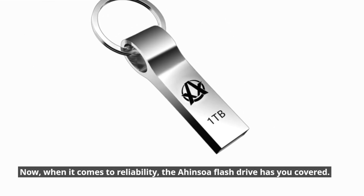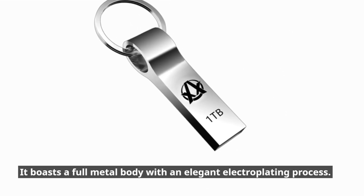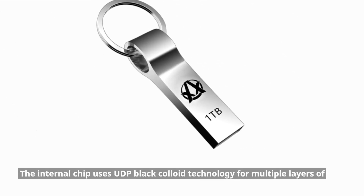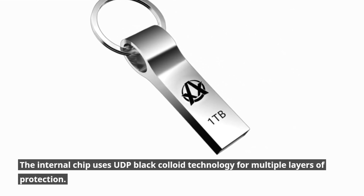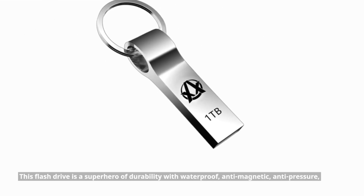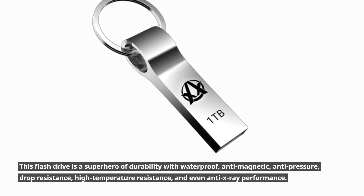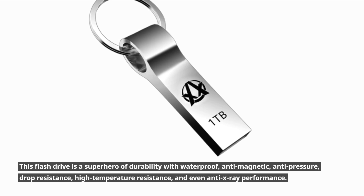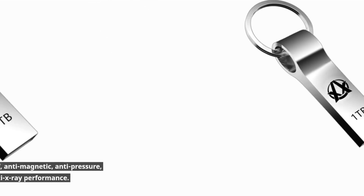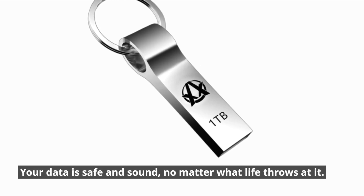Now, when it comes to reliability, the Ahansoa flash drive has you covered. It boasts a full metal body with an elegant electroplating process. The internal chip uses UDP black colloid technology for multiple layers of protection. This flash drive is a superhero of durability with waterproof, anti-magnetic, anti-pressure, drop resistance, high temperature resistance, and even anti-X-ray performance. Your data is safe and sound, no matter what life throws at it.